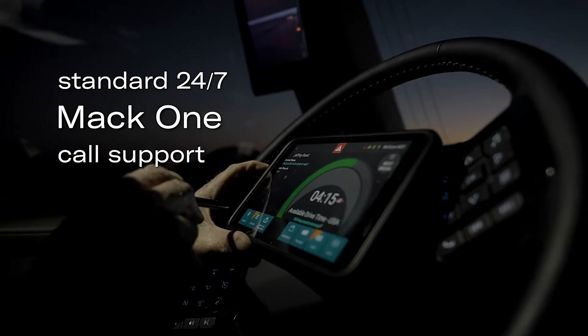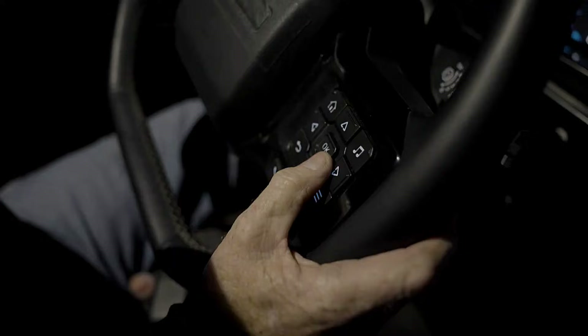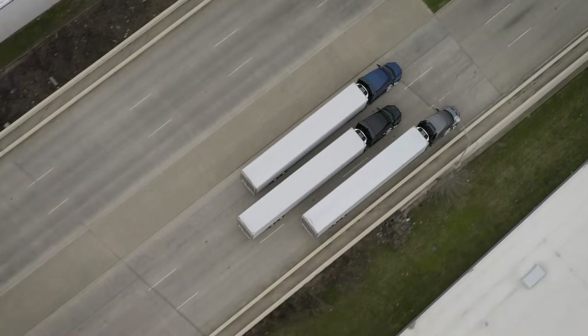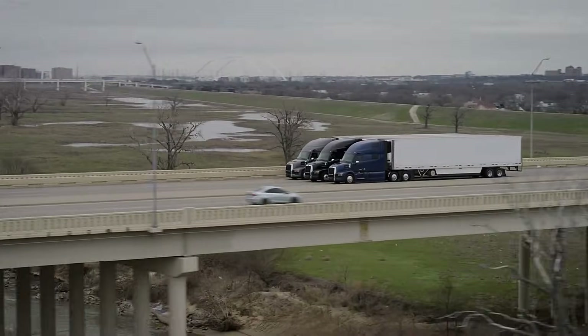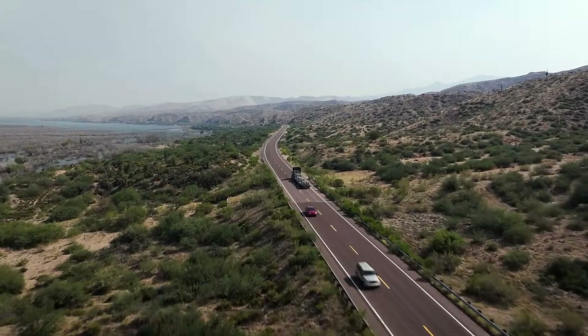A head-up display on the windshield keeps the driver informed about what's happening on the road. According to its developers, Mack Protect addresses the real challenges that professional drivers face every day and helps them not only avoid incidents, but stay more aware of their surroundings.